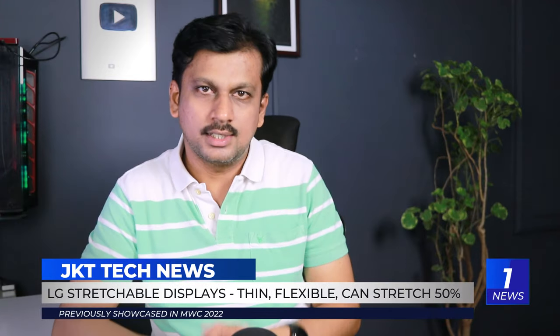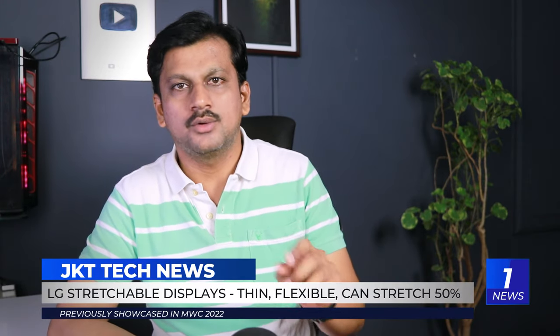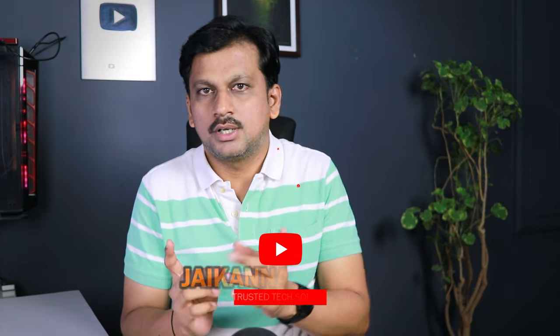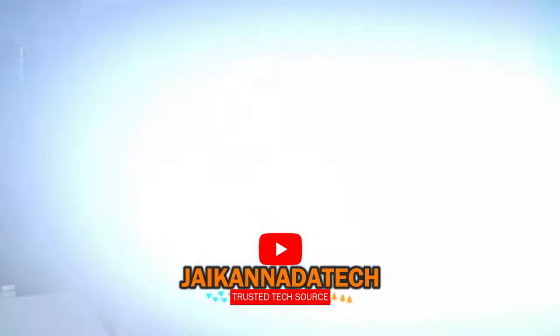The first news is about LG — a stretchable display. In 2022, at the International Mobile Congress (Mobile World Congress), usually held in Spain, there was a lot of latest technology on show. LG unveiled a stretchable display that is very flexible and thin.